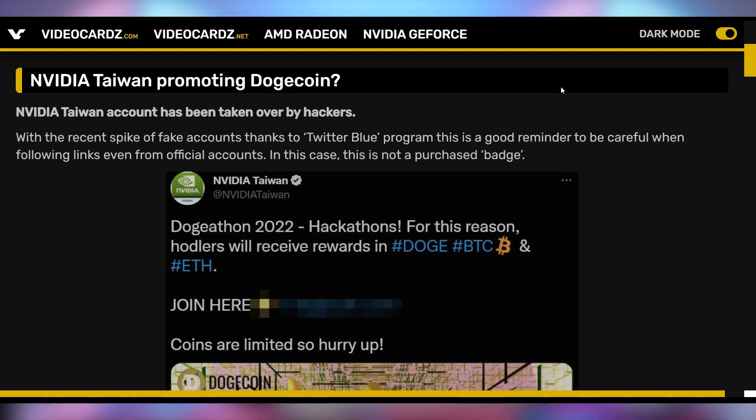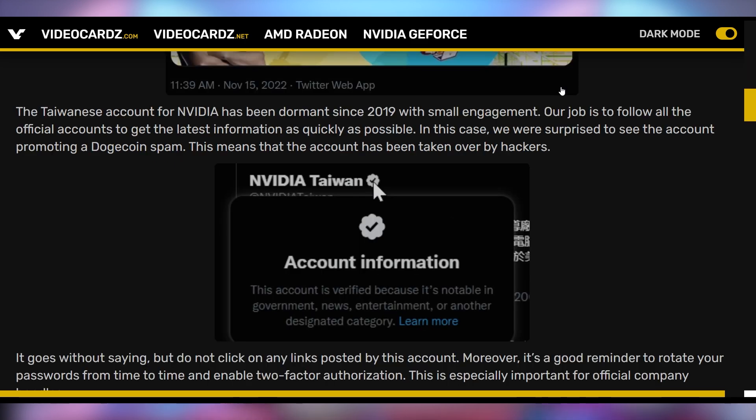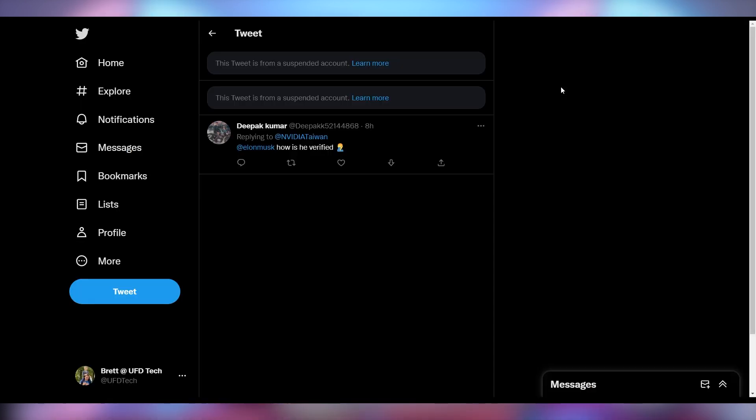NVIDIA has got hacks. NVIDIA Taiwan, one of the Twitter accounts that's been dormant since 2019, started tweeting about Dogecoin you could potentially get — the Doge-a-thon 2022 — with a link to click and get access. This is the official Taiwanese NVIDIA account, and you can see it's verified not because someone paid for it but because it's a real account. If you see a verified account tweeting out suspicious content you're not sure of, question it. Turns out it did get hacked and has now been suspended.